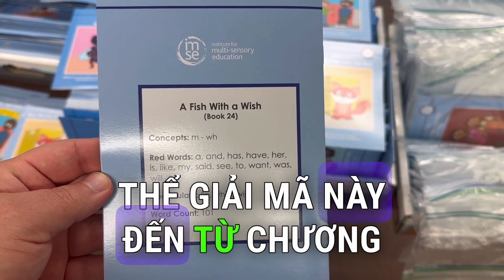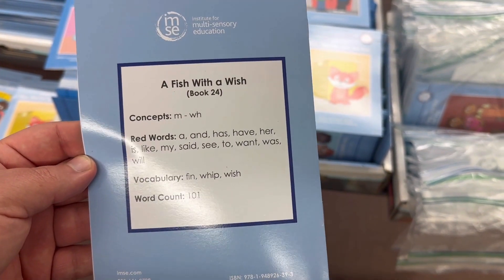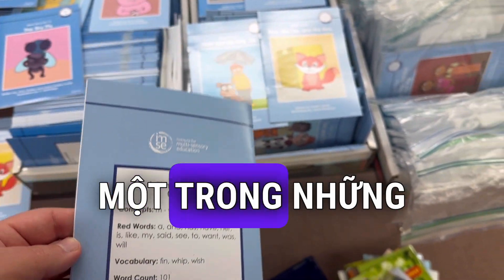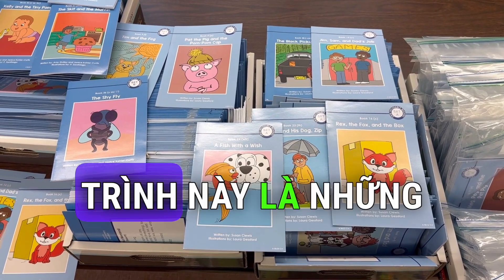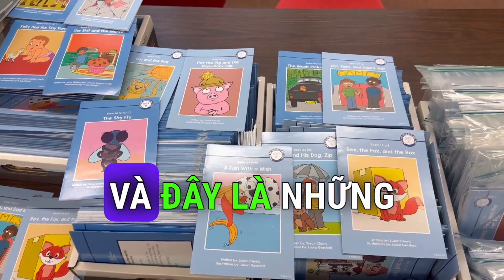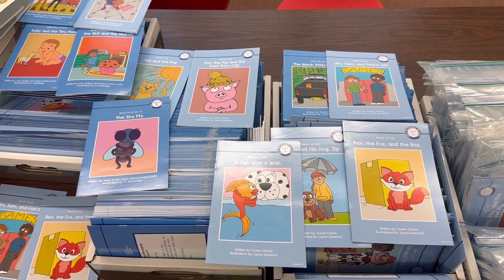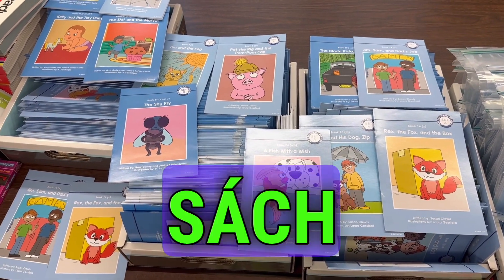These decodable readers are from the IMSE OG program. That is a phonics program from one of the approved science of reading curriculums, and this curriculum is what we use in America. It's very good — it's what we use at the elementary school here. These are the books we'll be reading this summer at Wordplay. My son Jaja, who many of you know, he reads these every day at his school.